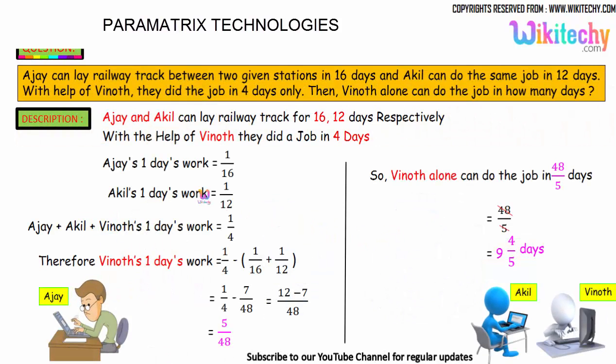Ajayi can complete the track in 16 days, so Ajayi's one day's work is 1/16. Akil can finish it in 12 days, so Akil's one day's work is 1/12. Since all three together finish it in 4 days, their combined one day's work is 1/4. So we have: 1/16 plus 1/12 plus Vinod's one day's work equals 1/4.